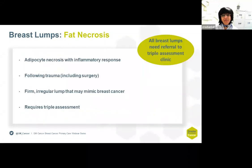Fat necrosis sometimes presents as a lump. This is adipocyte necrosis with an inflammatory response and often follows trauma, including surgical trauma. It can be a firm, irregular lump and sometimes can mimic breast cancer, so it needs full triple assessment without a shadow of doubt.